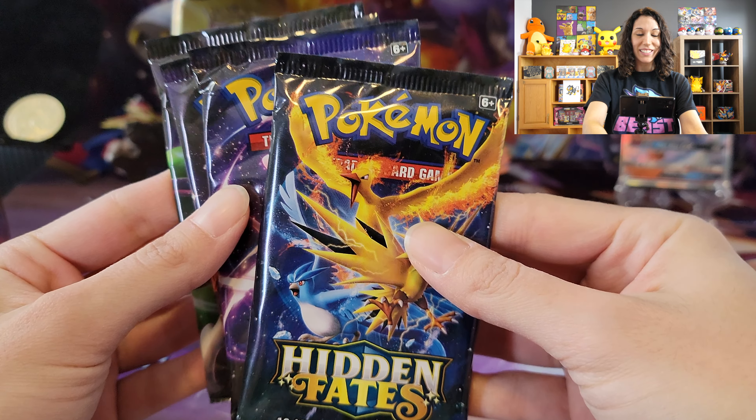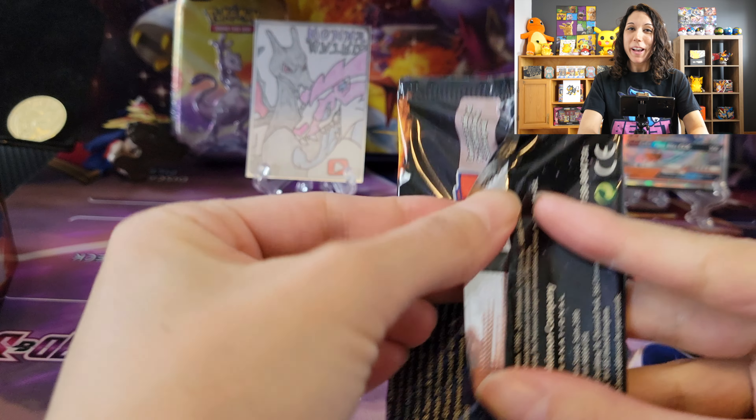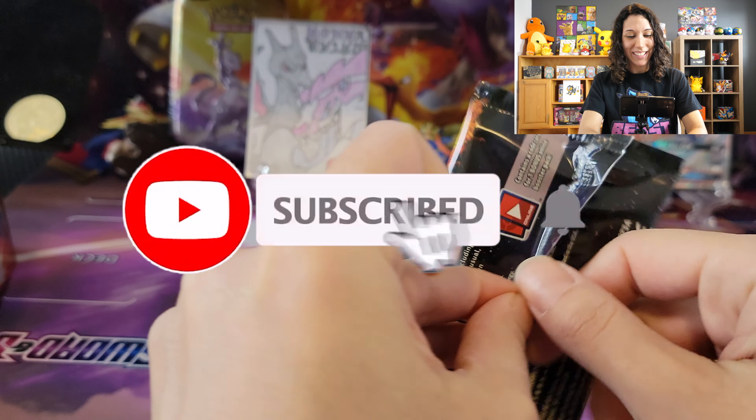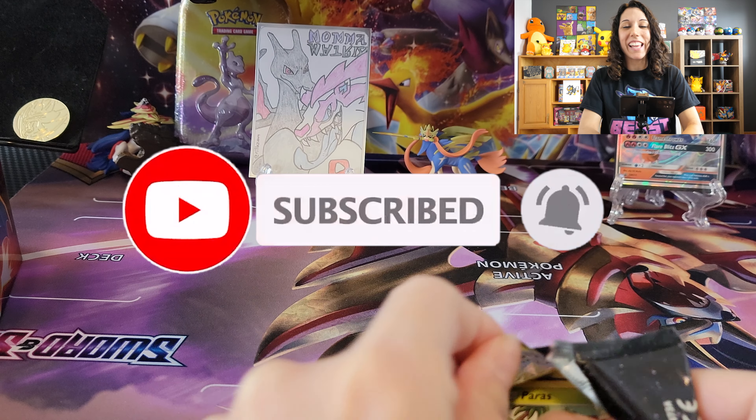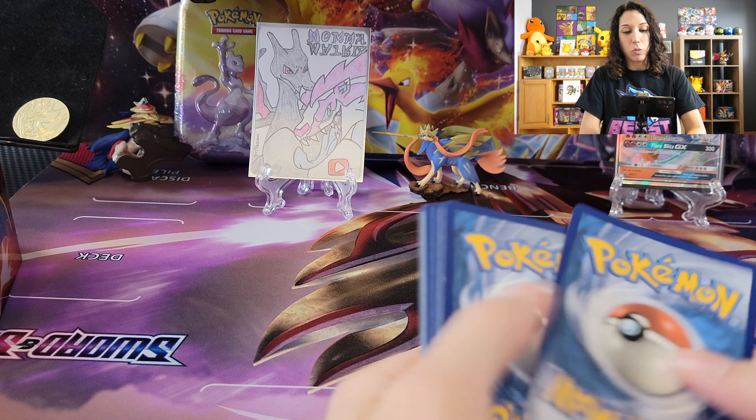We should start with the birds — the birds, let's do it. So if it's your first time, I'm the mama that opens up Pokemon cards. Thanks so much for joining me today. And Hidden Fates is a treat we're really excited for as well.